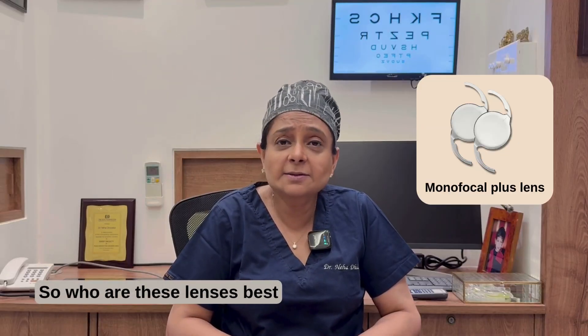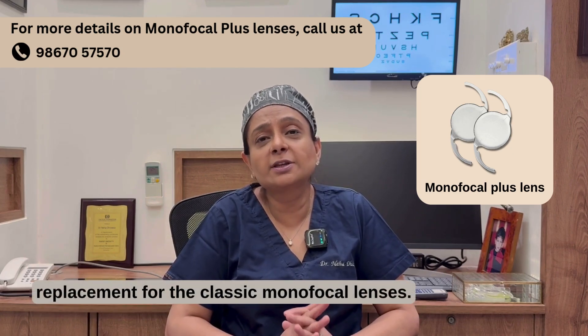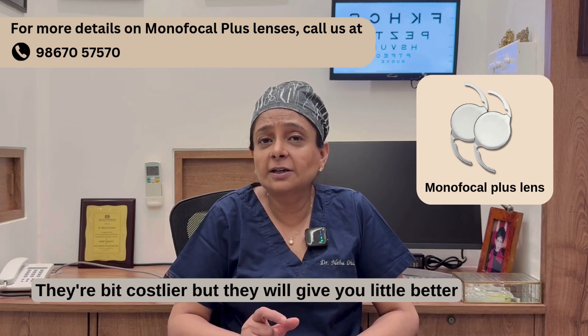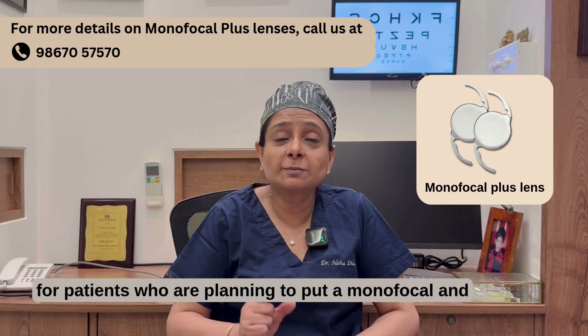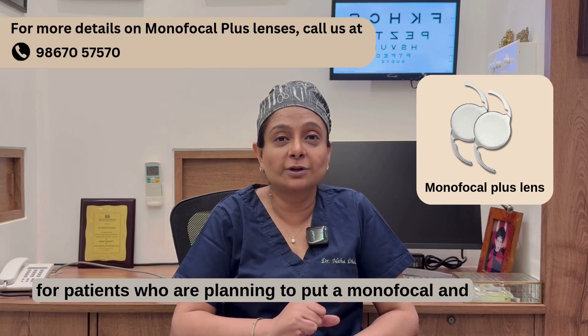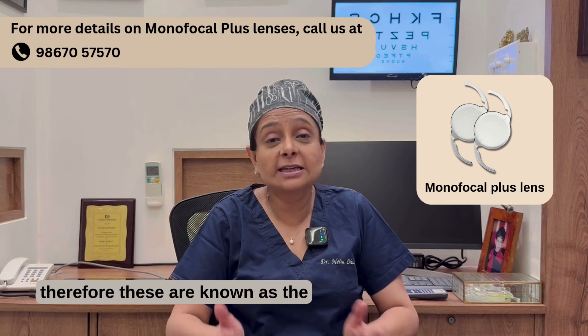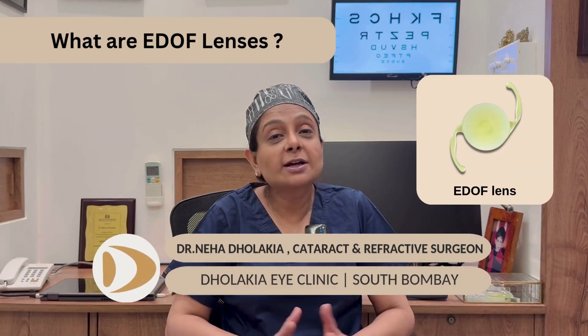Who are these lenses best for? These make a very good replacement for the classic monofocal lenses. They are a bit costlier but will give you a little better range of vision. These lenses are perfect for patients who were planning to get a monofocal, and are therefore known as the modern day monofocal lenses.